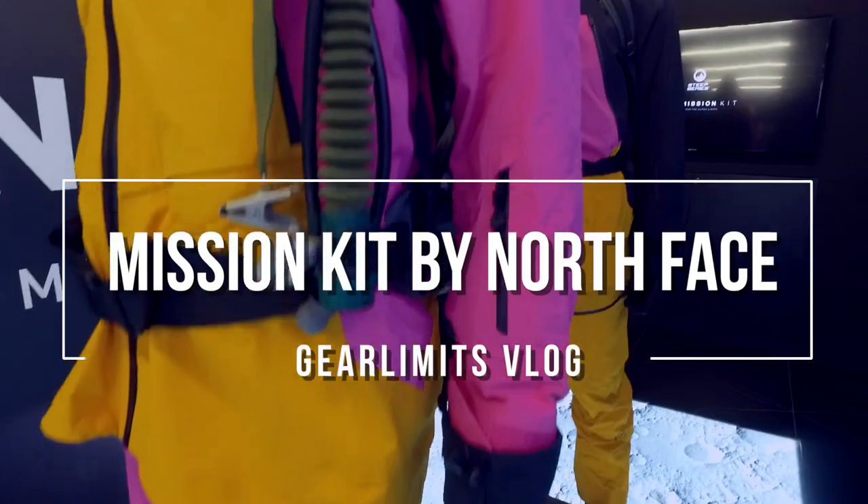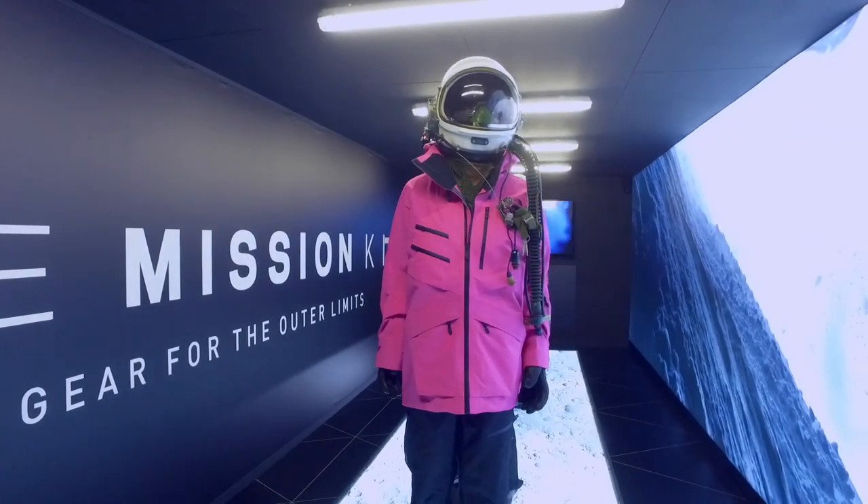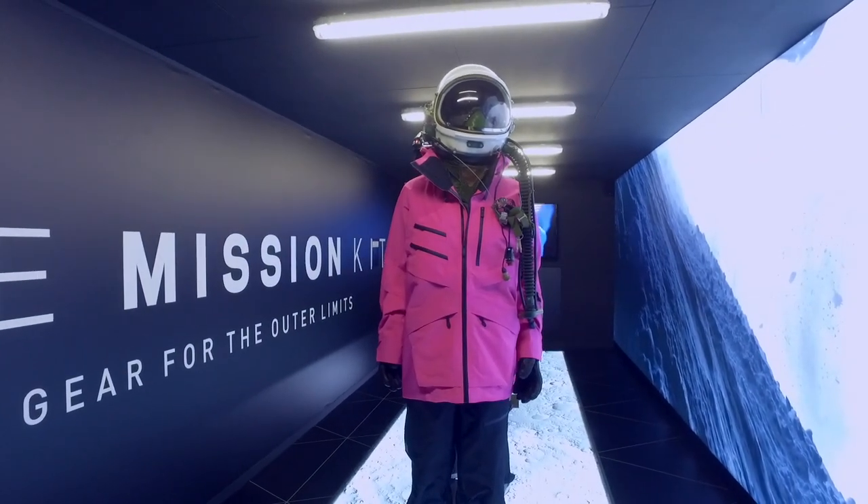We're standing here with Marc Muffet of The North Face. We talked to you a few months ago in Amsterdam during a Freeride Festival — Festival Tosinski — and you told us about a major innovation coming from The North Face. So if we just flip over the camera here, you're going to tell us all about what we're seeing here.